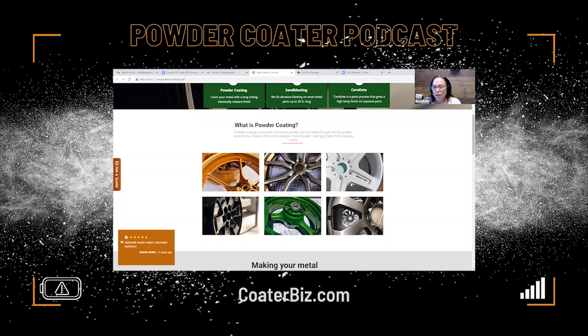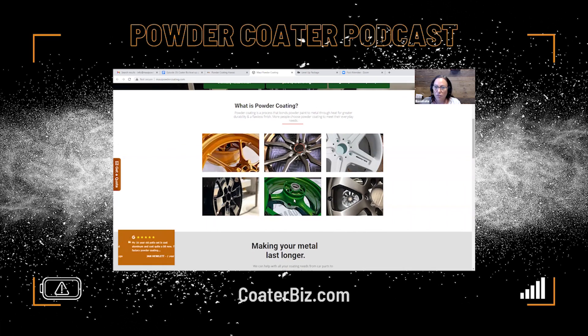Then here are your top six rims that you're so proud of — it shows off your work. You can show you do two-tones and other fancy tricks, or whatever it is you specialize in. You could do gates and railings, or little personal projects people bring you that are fascinating and interesting.